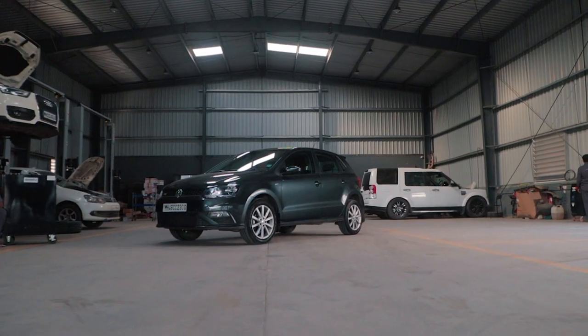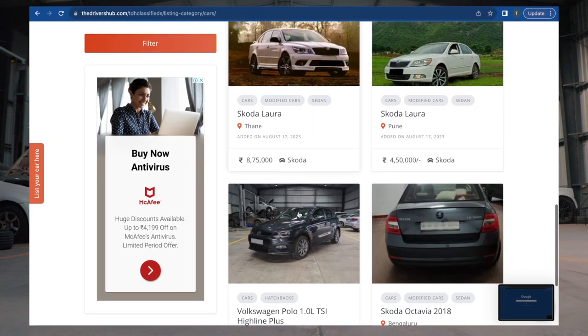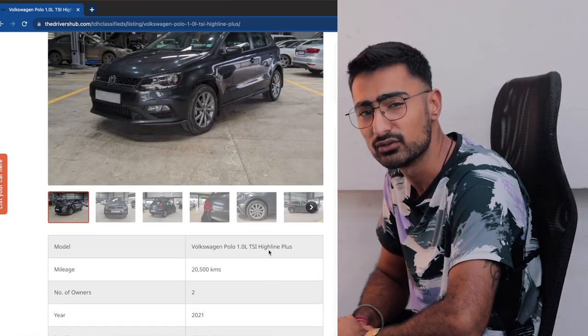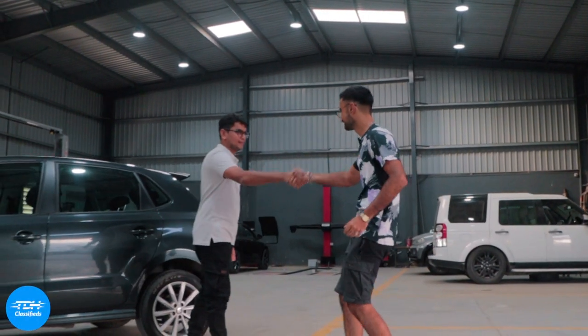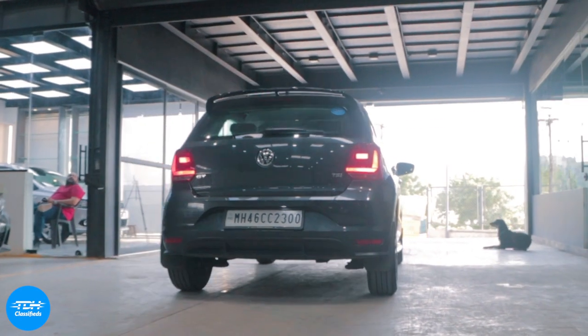Tired of dealers not understanding what sort of car you want? Head over to TDH Classifieds for some of the best curated cars to scratch that enthusiast itch, just like this Polo — 20,000 km run, 2 years old, MH registered, at a reasonable price of 9.25 lakhs. If my car of choice is not on thedrivershub.com, I can just WhatsApp them and they will move heaven and earth to curate the car I want. For a car directly in the TDH inventory, it's as simple as seeing it at the workspace, having a thorough look, closing the deal and driving off. Head on to thedrivershub.com/TDH-Classifieds and get yourself the car of your dreams.